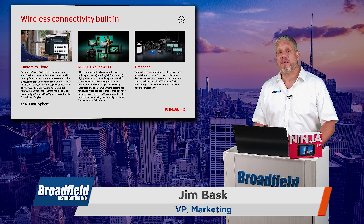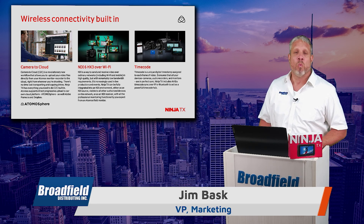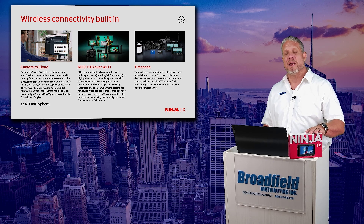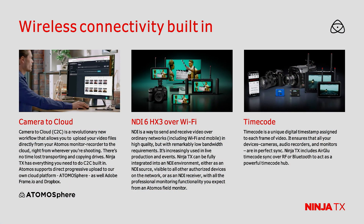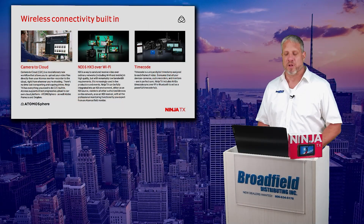Wi-Fi connectivity is built in. You do not need the Atomos Connect with the new Ninja TX product. At $999, you get all those Atomos Connect features built in with the latest and greatest camera to cloud capabilities, and NDI HX3 over Wi-Fi, allowing you to send the video from that Ninja TX to any AV over IP workflow. Air Glue with that integrated timecode capability makes it perfect for multi-camera production.